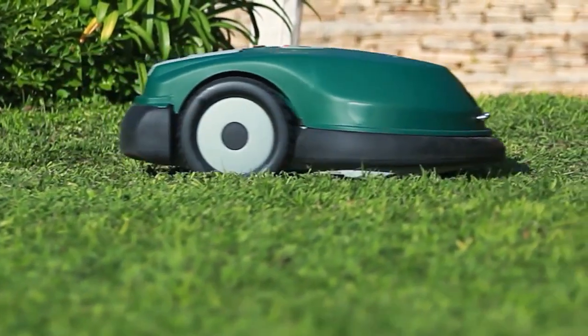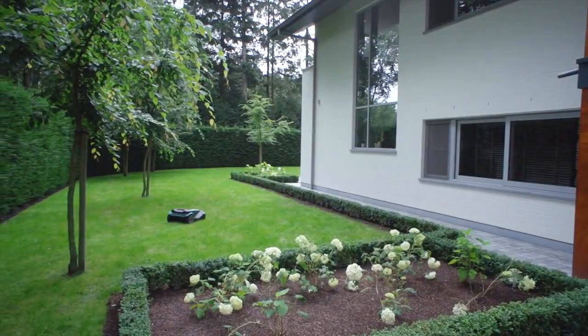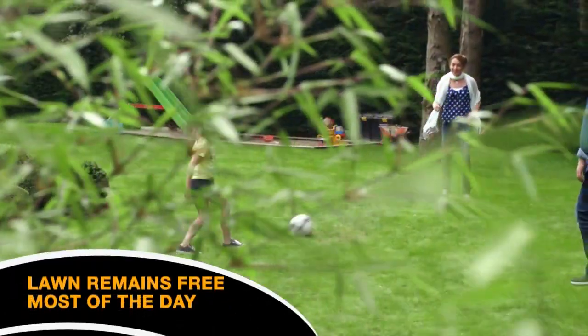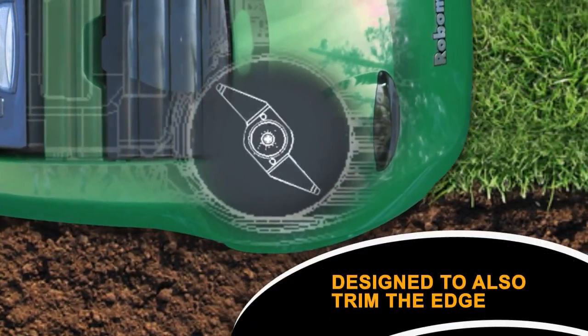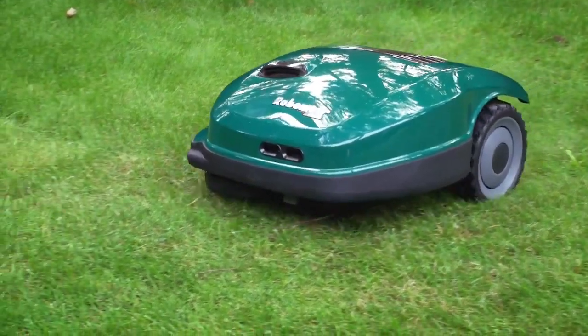But power isn't everything and surely time is also an important factor for you. Well, no worries. RoboMow completes its job in just a few hours. Your freshly cut lawn is free to be enjoyed by your family almost the entire day. RoboMow is also designed to precisely mow the edges of your lawn so you don't have to finish the job manually anymore.